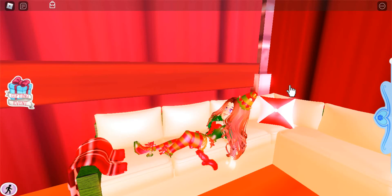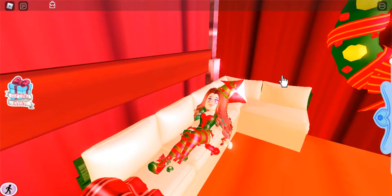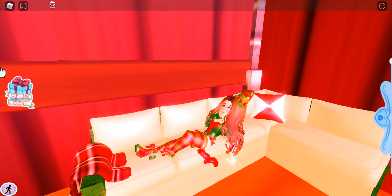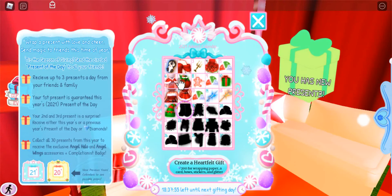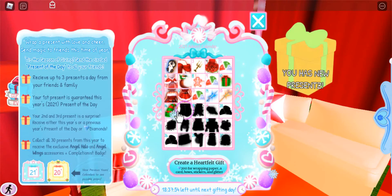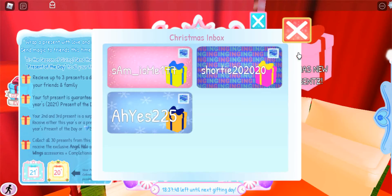Hey everyone, it's Kitten. So today I'm going to be showing you the gift for day 17. It kind of looks like shoes, but I'm not really sure what it's going to be. So I guess we can just have a look now.